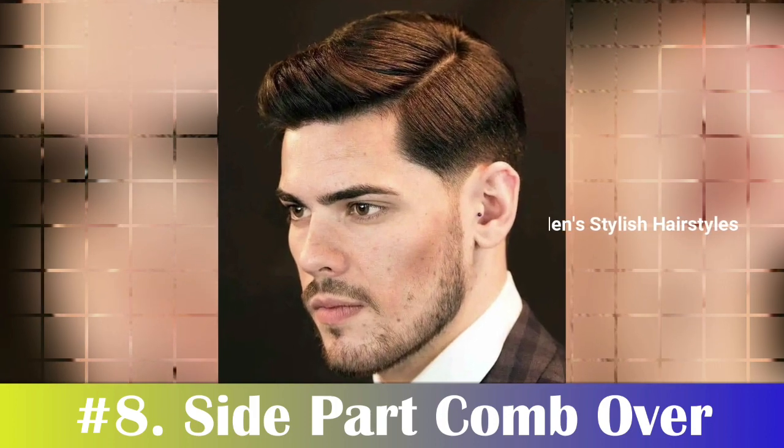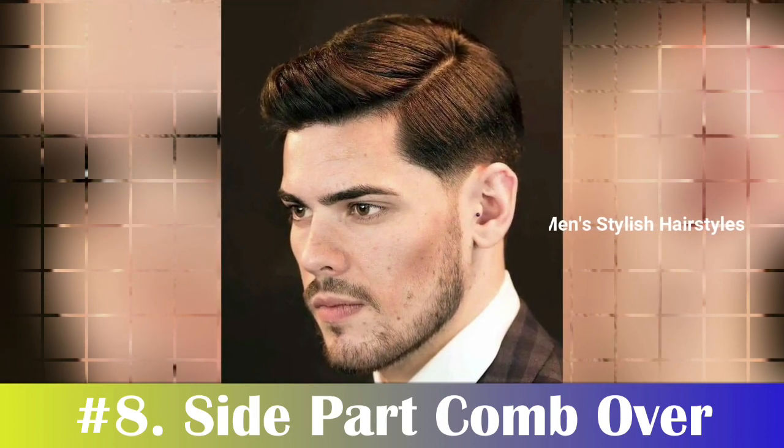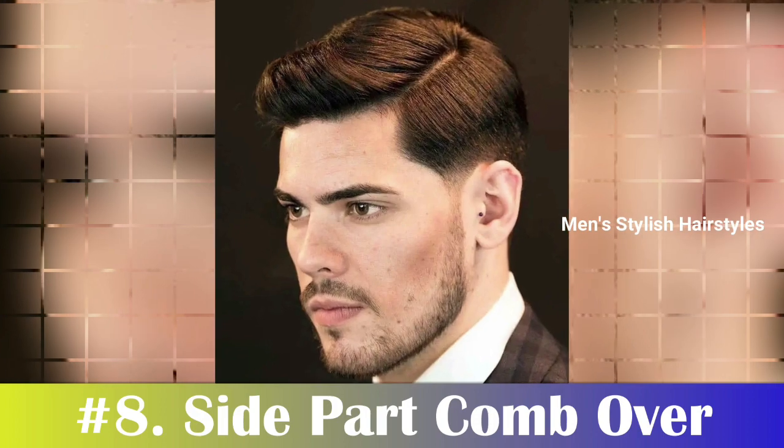Number 8: Side Part Comb-Over. The side part comb-over is a timeless hairstyle that works perfectly for men with heart-shaped faces. The classic cut involves cutting the sides short and leaving more length on top.